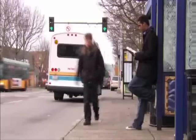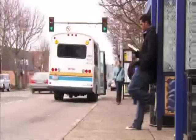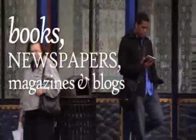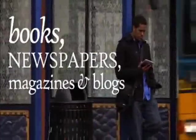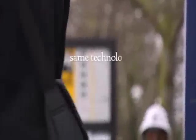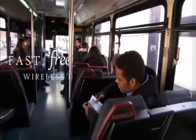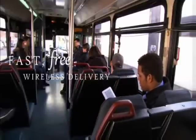With Amazon WhisperNet technology, Kindle makes it easier than ever to find and enjoy the latest books, newspapers, magazines, and blogs — anytime, anywhere. Kindle uses the same advanced wireless technology as your cell phone, so there's no need to hunt for a Wi-Fi hotspot or connect to a computer when you're looking for something new to read. Purchases you make on Kindle include fast, free U.S. wireless delivery from Amazon.